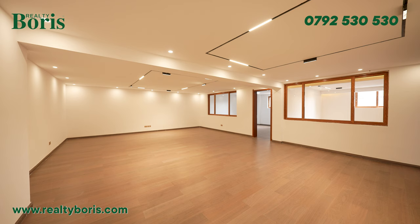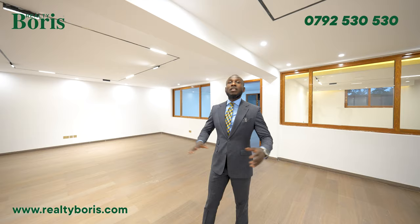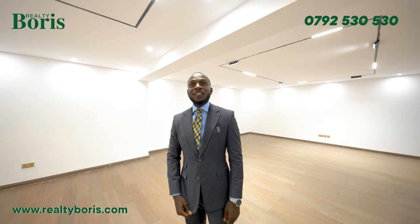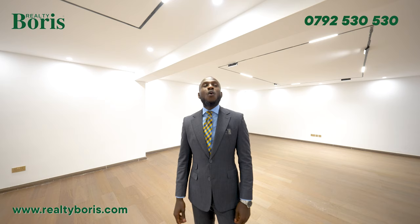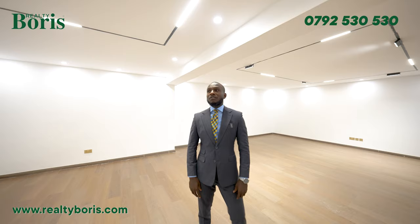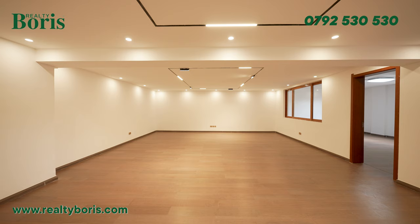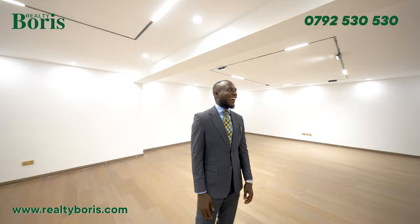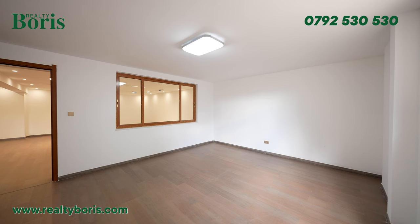What would you go with for the ceiling? I would definitely make it like a Rolls Royce roof — a dark navy blue ceiling with small LED lights like stars, so it looks like you're looking at the sky at night.